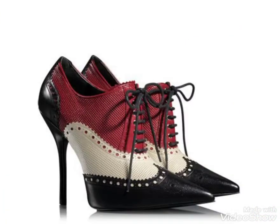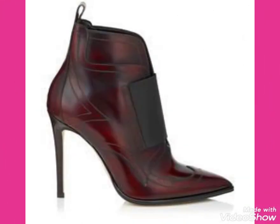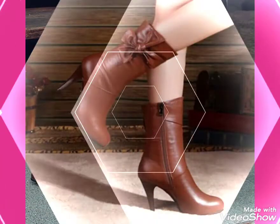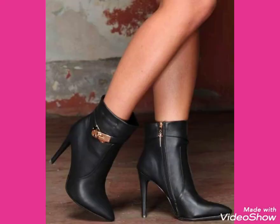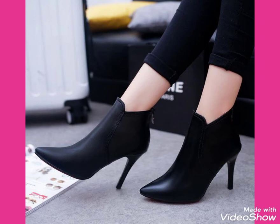I always try to bring useful videos and useful content for you. So don't forget to like my videos, don't forget to share my videos, and also give your feedback in the comment section about how was the video and how were the designs of the leather high heel ankle boots. Keep visiting my channel for more videos and more designs, and also subscribe to my channel.